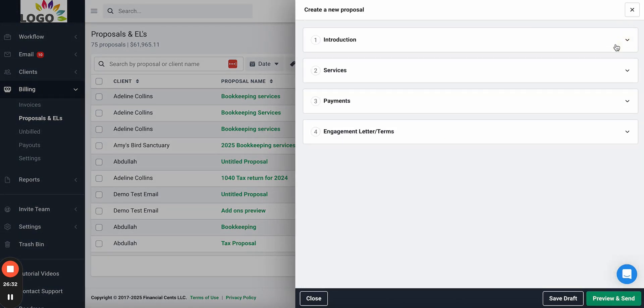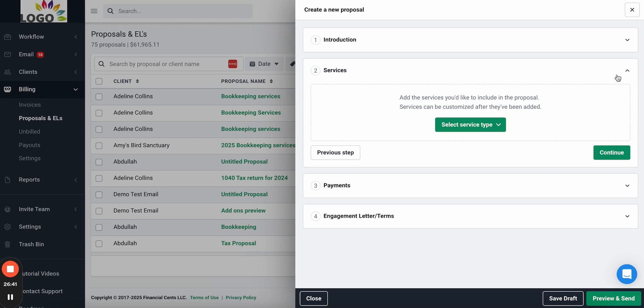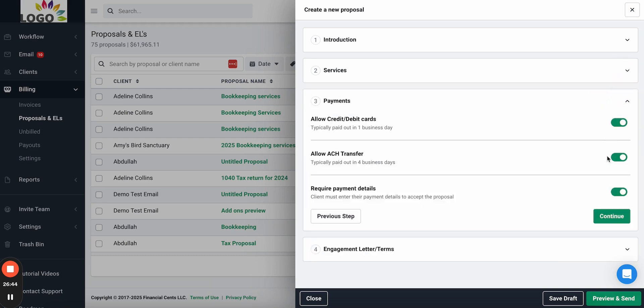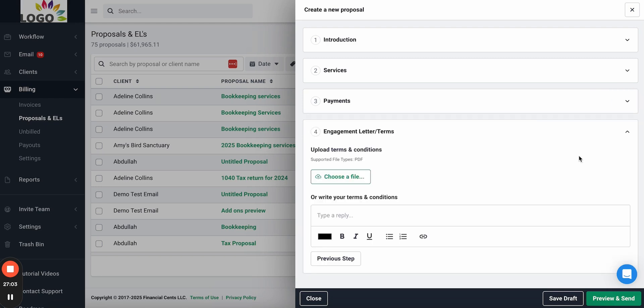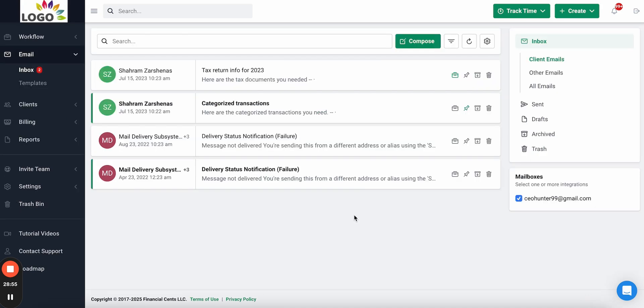You can easily send an online proposal by clicking 'Create Proposal.' You can add an introductory message or video, add the services you'll bill for — so once they accept, the proposal will automatically invoice the client — choose payment methods and require them to be added before accepting the proposal, and include your engagement letter and legal terms to make it a legally binding proposal, streamlining your proposal, engagement letter, and billing process.